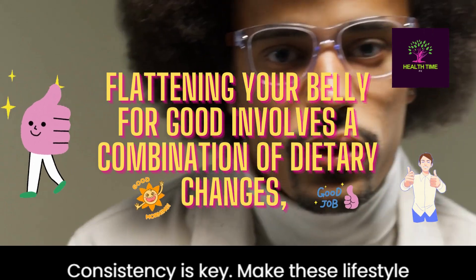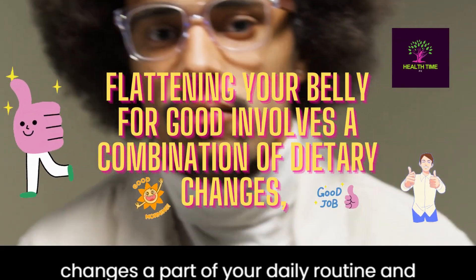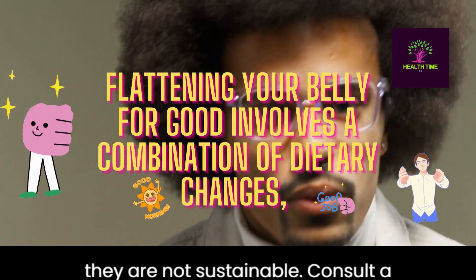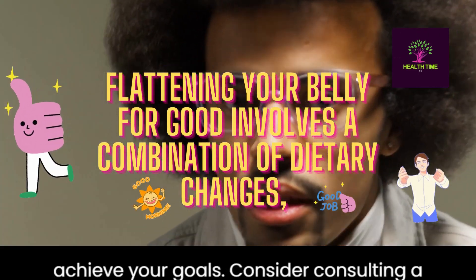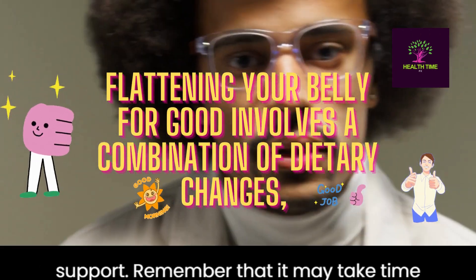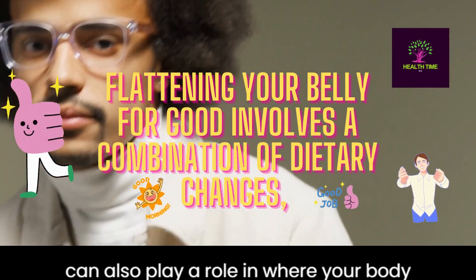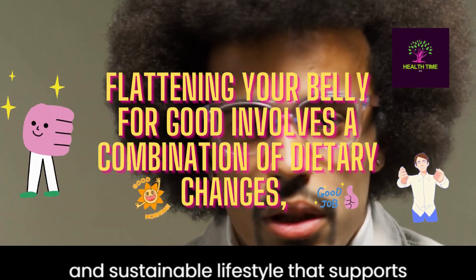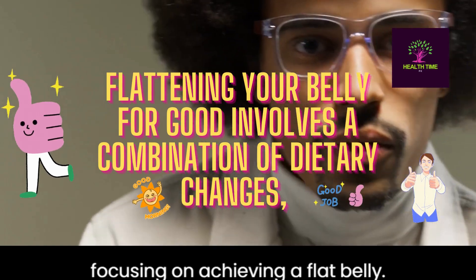Stay consistent: consistency is key. Make these lifestyle changes a part of your daily routine and avoid crash diets or extreme measures, as they are not sustainable. Consult a professional: if you're struggling to achieve your goals, consider consulting a registered dietitian or personal trainer who can provide personalized guidance and support. Remember that it may take time to see significant results, and genetics can also play a role in where your body stores fat. The key is to adopt a healthy and sustainable lifestyle that supports overall well-being, rather than solely focusing on achieving a flat belly.